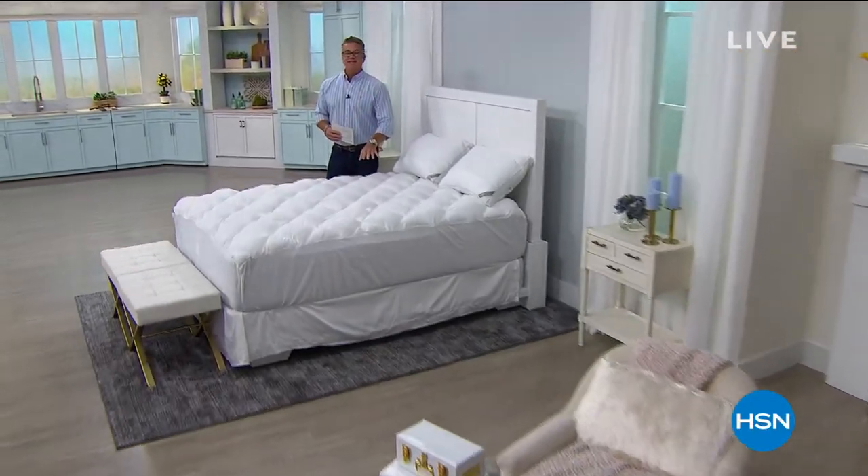We're going to get to this beautiful mattress pad in a sec, but first there's a great deal going on at HSN.com on our huggable hangers.